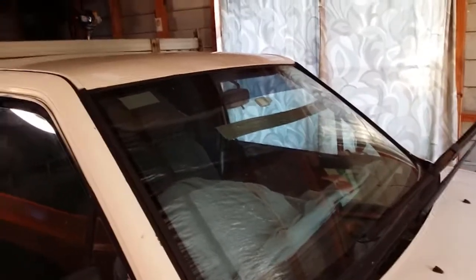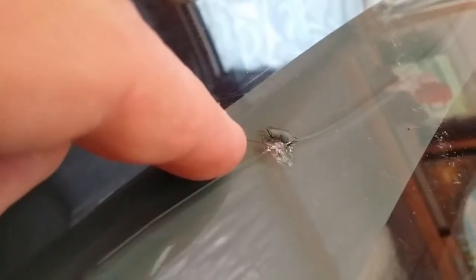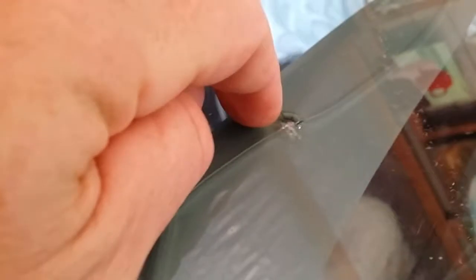A busted front windscreen — what happened is I bought this car about three or four years ago. There's this area here where it seems a rock hit it or something, and it was the first hot day of 2018, at the end of 2018.